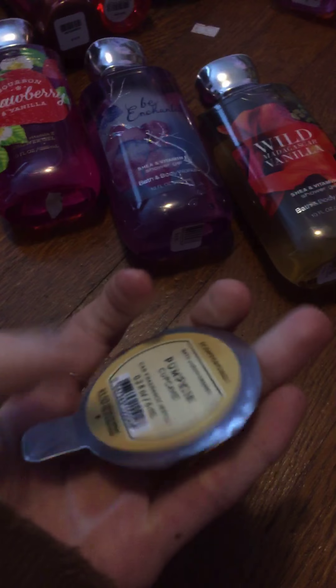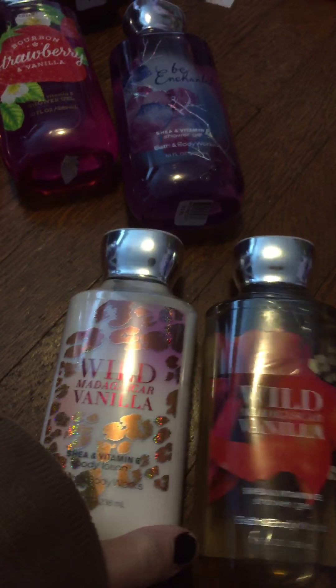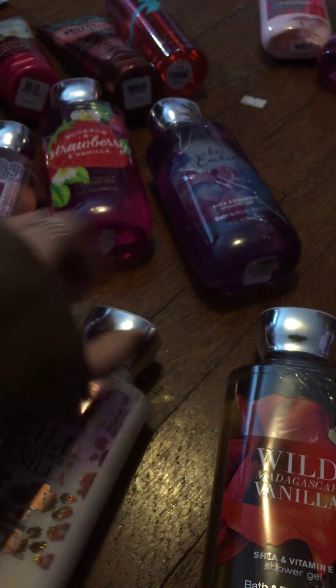I have the car freshener in Pumpkin Cupcake — I think you're sensing the theme. I got Wild Madagascar Vanilla Shower Gel and the Lotion. Mainly the packaging pulled me in, but I love vanilla anyway, so it works out. This one is eight fluid ounces and this one is ten fluid ounces.